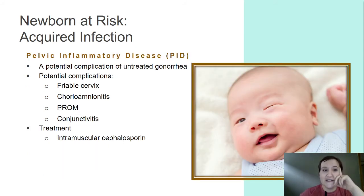Pelvic inflammatory disease is a potential complication of untreated gonorrhea. It can cause a friable, really weak cervix. With a weak cervix we can have preterm labor and premature rupture of membranes. That weak cervix is also more susceptible to infection, so they can also be at higher risk for chorioamnionitis. Gonorrhea can also pass along conjunctivitis to the infant. Treatment is intramuscular cephalosporin.